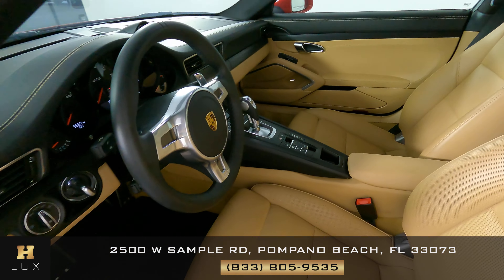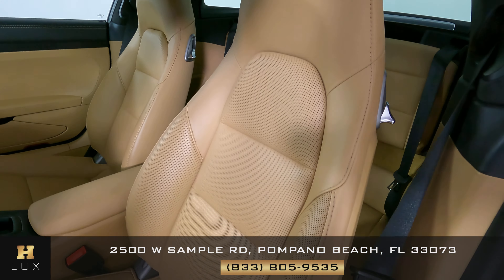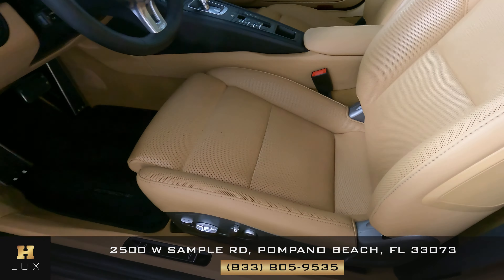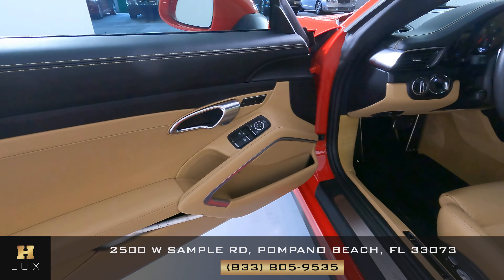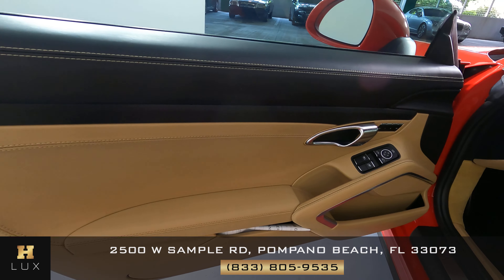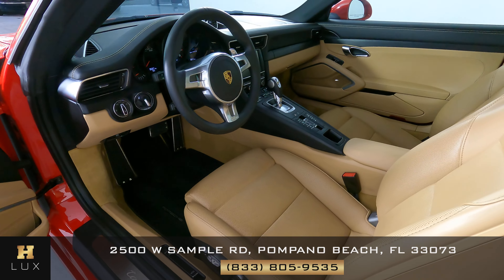Now we're going to have a look inside. First, we're going to start with the driver's seat. The driver's seat is in good condition — I'm not seeing any wear or tear at all. Coming around to the door panel, I'm not seeing any damage there either. The driver's side is in excellent condition.